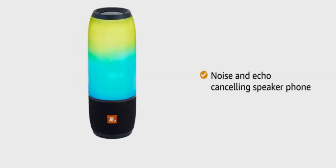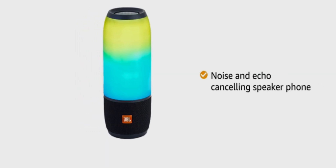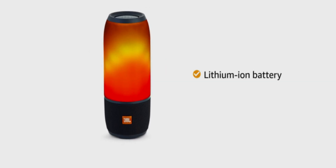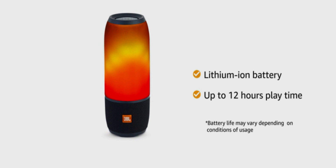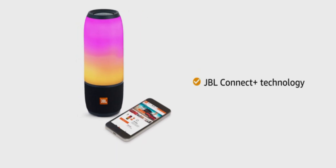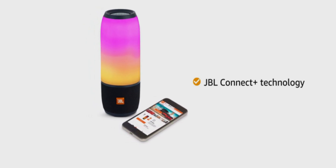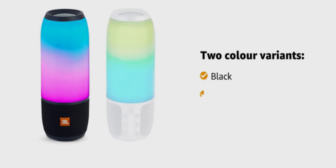It also features a noise and echo-canceling speakerphone for crystal-clear calls. With a lithium-ion battery, the speaker can play music for up to 12 hours on a single charge. It comes with JBL Connect Plus technology that enables pairing of up to 100 JBL speakers. The speaker is available in two color variants: black and white.